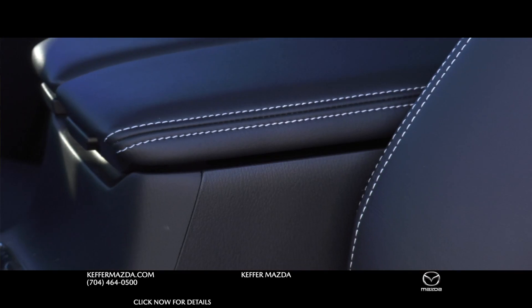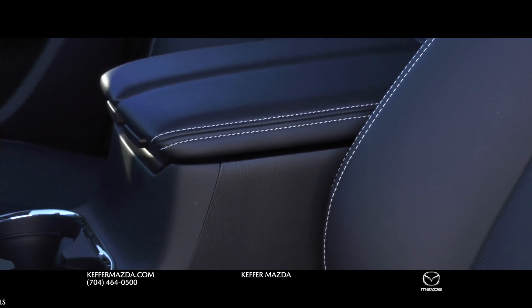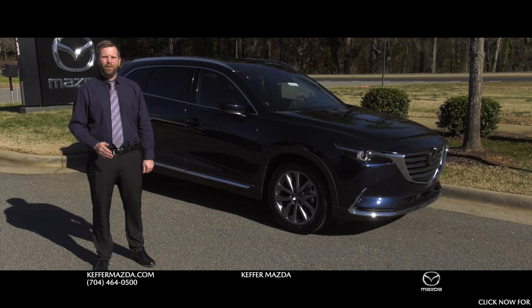Now in the new signature models, they're coming with Nappa leather center consoles so that way you can have your luxurious ride in the new Mazda CX-9.